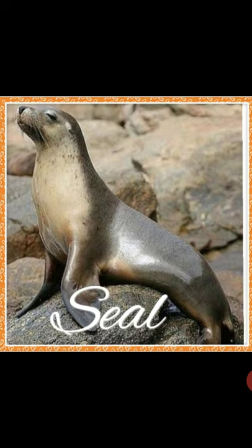Seal. It is a big and heavy animal that lives near water and has legs that look like fins. Polar bear. It is a furry white animal that lives in very cold regions and eats seals and fish.